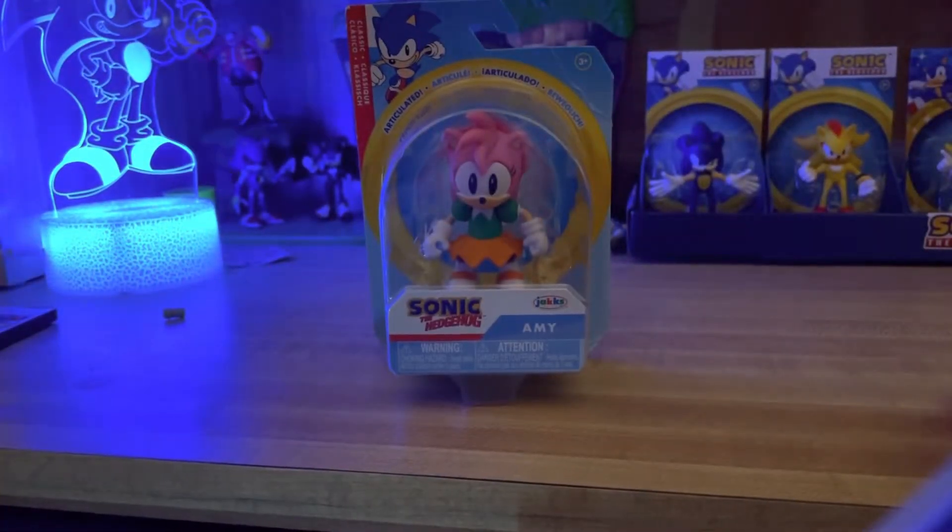What is up you guys, ThatNerdyKid here, and today we are going to be reviewing the Sonic the Hedgehog Jax Specific Classic Amy figure.